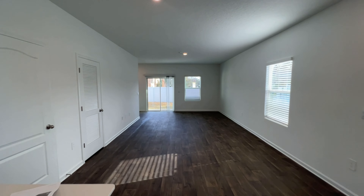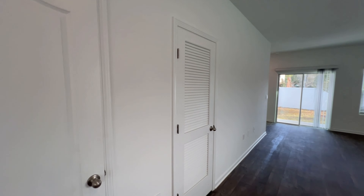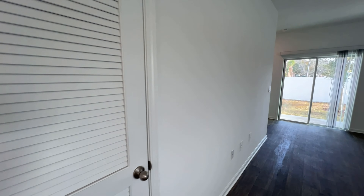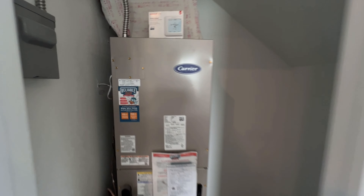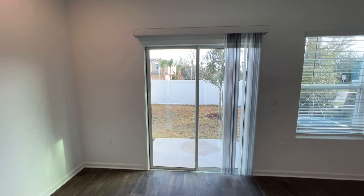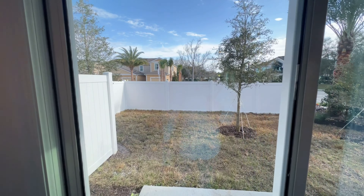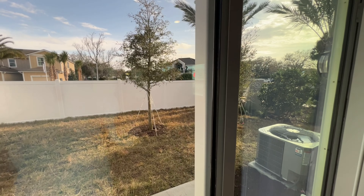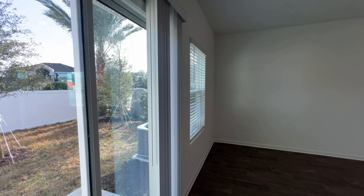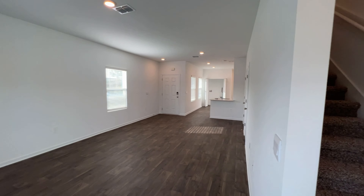As we go back towards the living room on the left-hand side, we've got our downstairs half bathroom. We've also got our HVAC system in here, which comes with a warranty that can be increased up to 10 years. We've got our backyard area with some privacy fences built in, so you can get a grill, patio furniture, and all those kinds of things. Now we'll head upstairs.